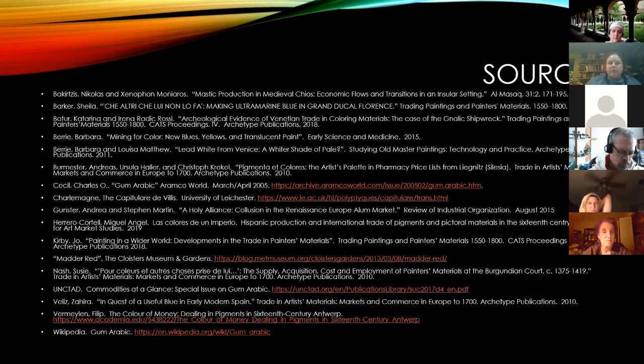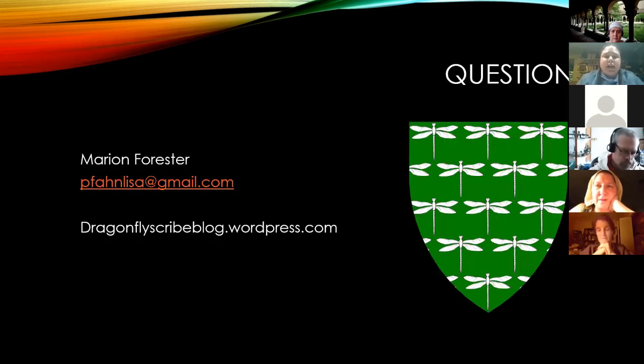Those are my sources — there are several of them. I'll make sure my outline and everything is posted so if you're interested you can check them out. Now we're on to questions — I think we've covered most of the questions that came in during the chat, but I'm sure people have more.